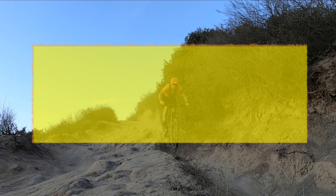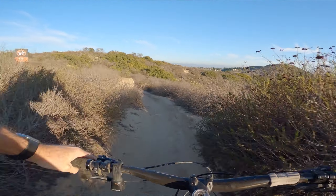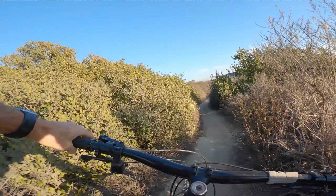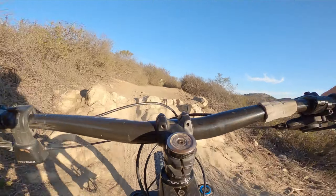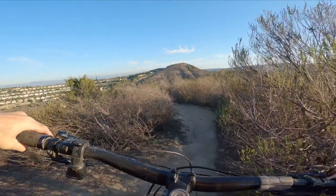Lynx, Aliso Viejo. Coming down Lynx — this is the hardest of these three trails, but it also has options to go around a lot of the obstacles and hit easier lines. This first thing, just go right up it — a little intimidating the first time, but some people bunny hop the whole thing, which is rad.